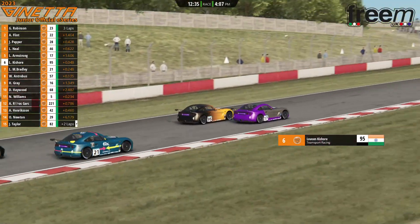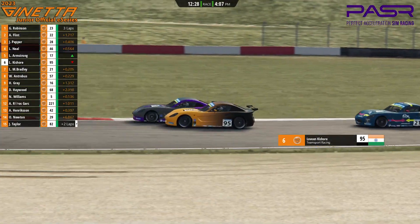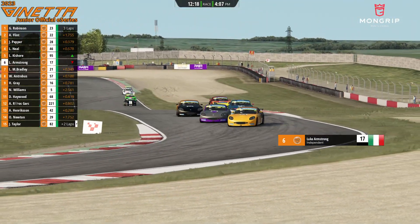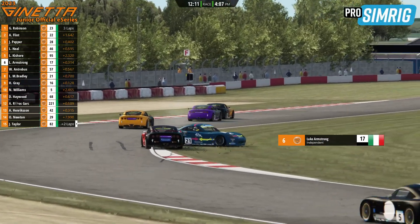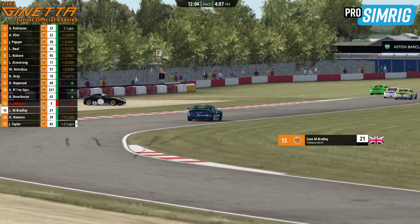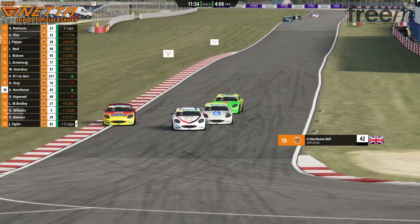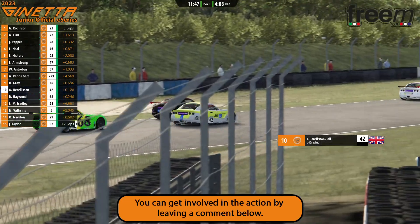Robinson challenges to the outside line into the Goddard's hairpin. Kishore gets shoved wide by Louis Neal. But look at the front — George Robinson sweeps right around the outside of Archie Flint and gets the lead away. Really good driving from both: aggressive from Robinson to try the outside move, and gentlemanly from Flint to leave him space. James Pepper now goes for second, though Pepper gets sideways at Redgate. Flint sees a gap on the left and tries to go back through into P2.